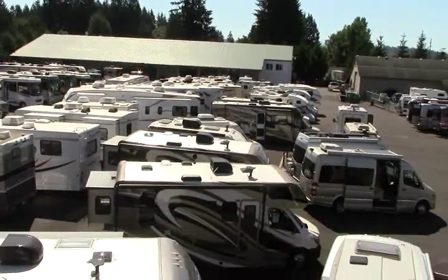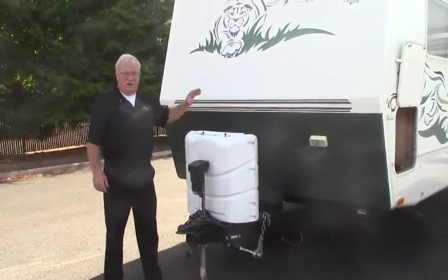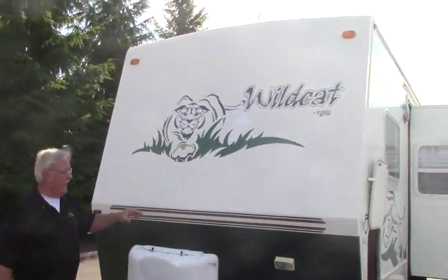These guys do wonderful work. They get all kinds of awards. We have a great collision center out there, a big paint booth. Today, we're going to go over here and take a look at this 2003 Forest River Wildcat.